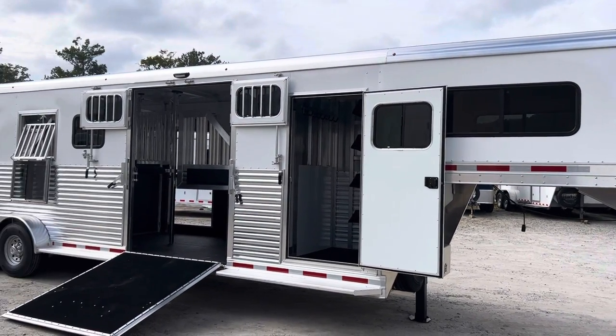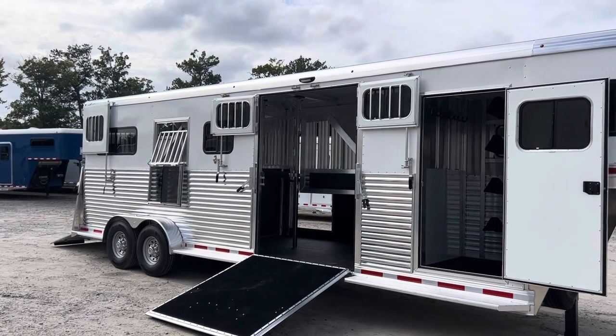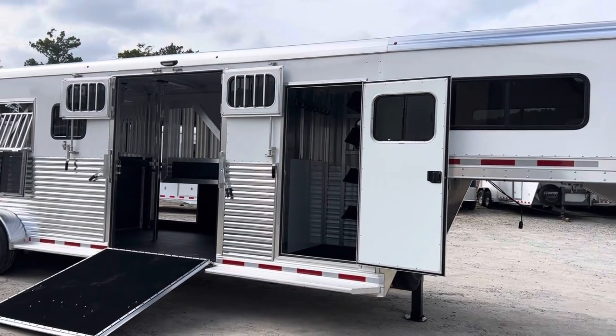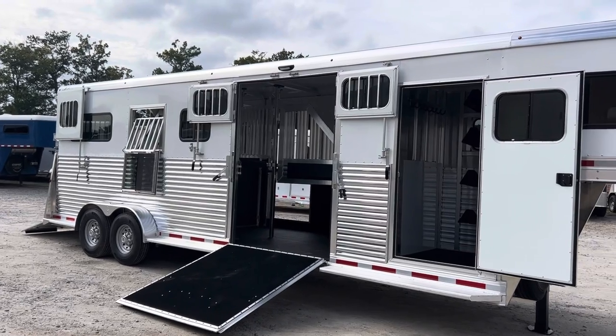This is a 2024 Adam 2 Plus 2. This 2 Plus 2 is a Trailer Country original — a trailer we've perfected with Adam trailers and we are really proud of it. Today I'm going to show you this brand new 2024.